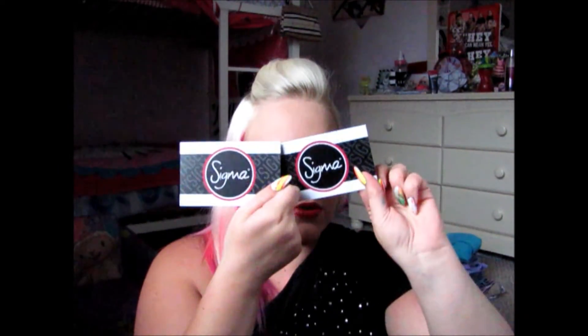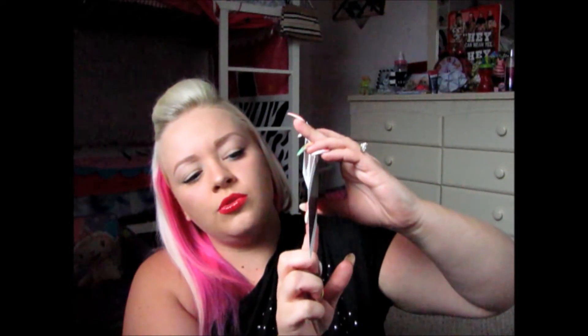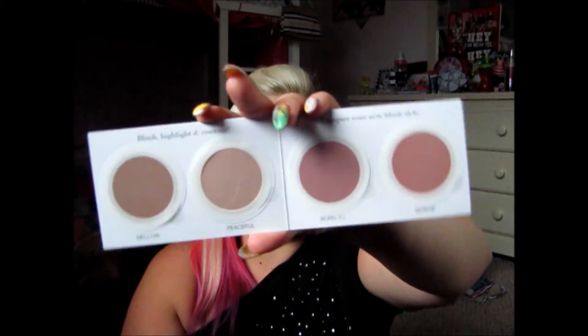There are two little samples in here. I'll show you the blush first. Blush, highlight, and contour — Conquer your new blush style. There's Mellow, Peaceful, Born To, and this one. Here are all four of them — little samples. I cannot wait to try these.